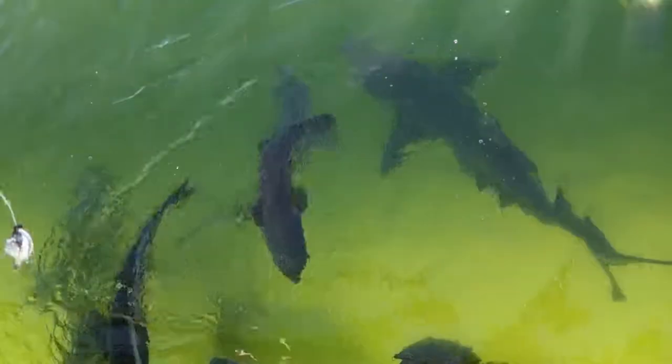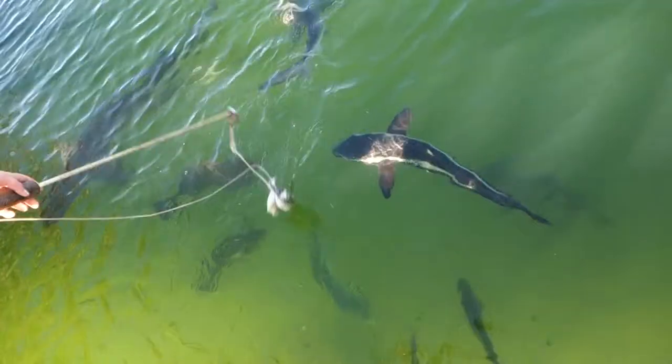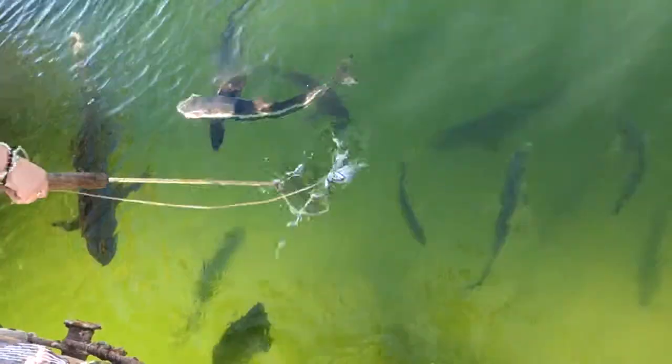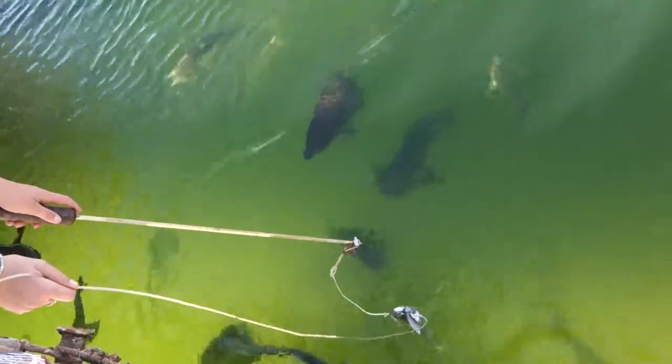We've got another lemon shark coming through and a little sandbar shark just on the surface. See that really tall fin I was talking about? Compared to the lemon sharks — the lemon sharks have only got two small fins, about the same size.